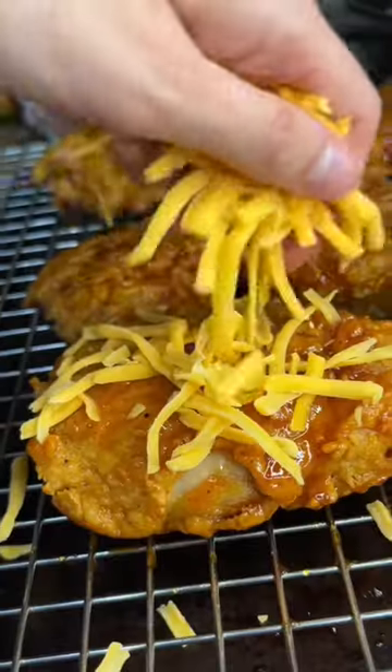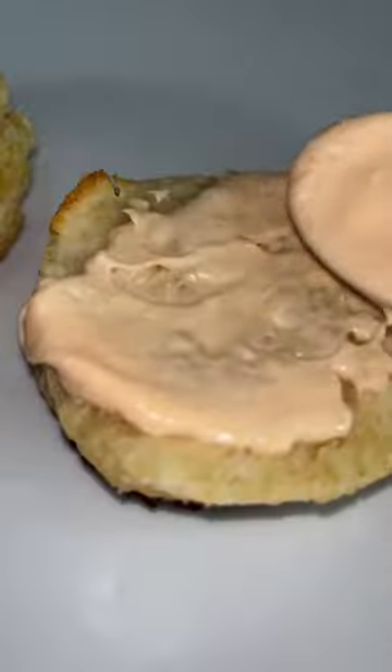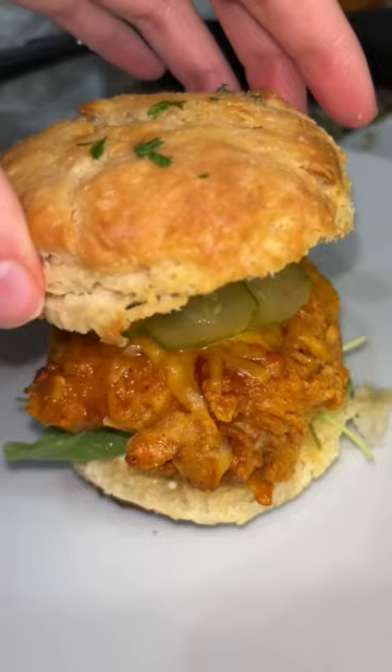Now I'm brushing the chicken with the hot honey, putting cheese on top. There's the butter on top of the biscuits. That's an aioli I made with the hot sauce. Gotta add pickles — I love me some pickles.